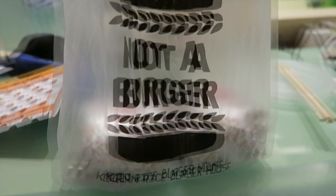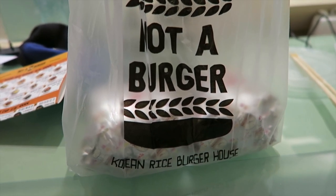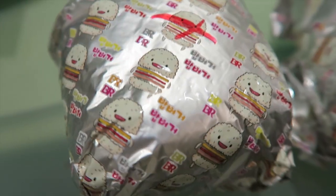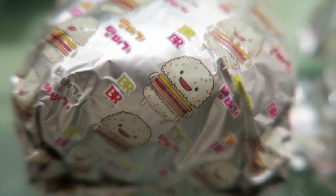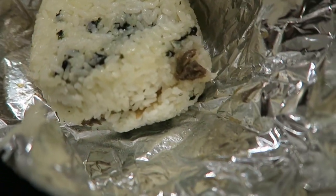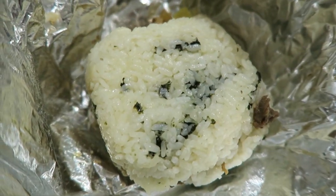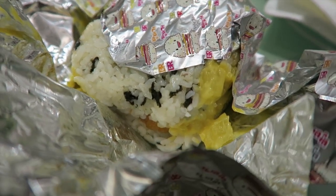Here is our order from Not A Burger — a burger-style sandwich but instead of bread it uses rice patties. My husband said you're supposed to squish these down before you eat them. Here's the paper it's wrapped in — so adorable with this little character. Here's what it looks like: the rice has some seaweed or nori in it, and you can see the bulgogi beef and some onions. My hubby got the honey chicken and it looks really good as well.